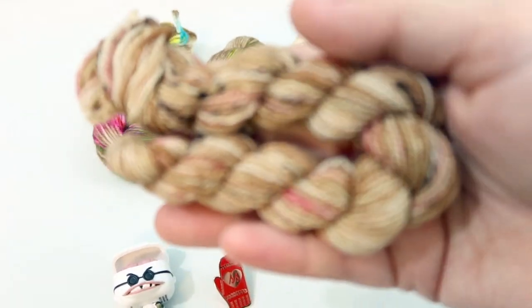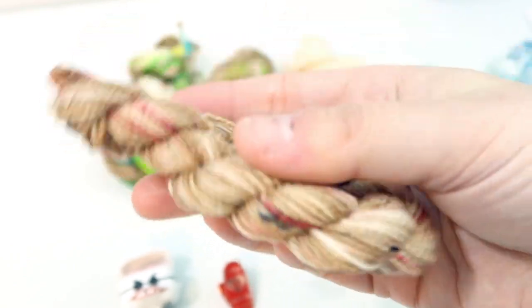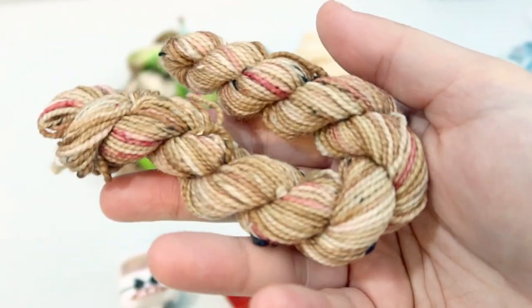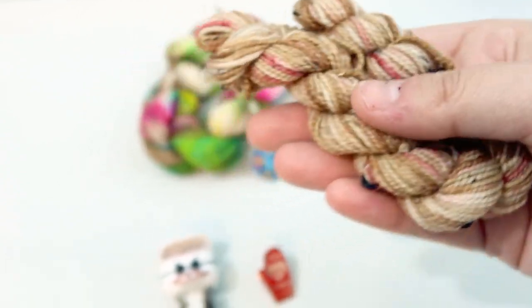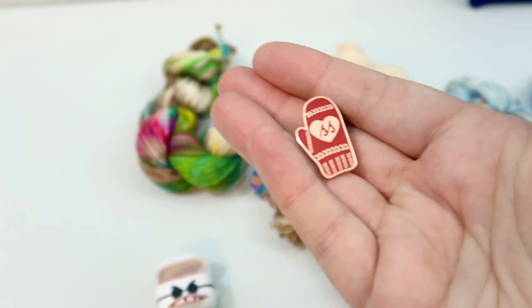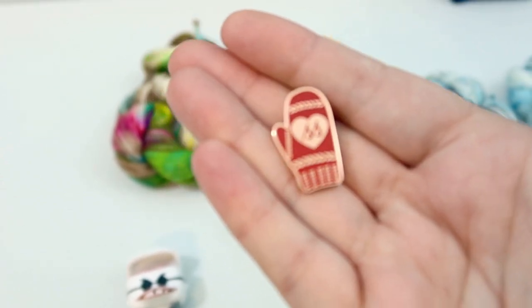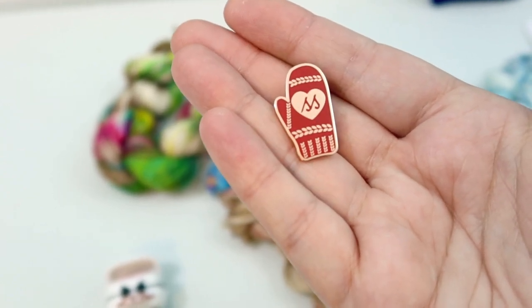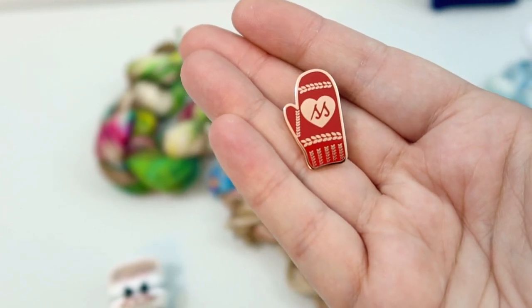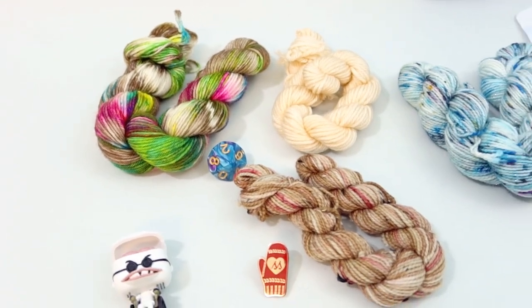Another stunner from Sweet Sparrow Yarns is Brown Paper Packages Tied Up With Strings on her House Wren base, which is a 2-ply 85/15 Superwash Merino Nylon Tweed. So pretty. She also included a little enamel pin — it's a little knit mitten with SS and a heart for Sweet Sparrow. So sweet, what a cute idea to include in the advent. I love it. I'm going to have to put it on my holiday bag ASAP.